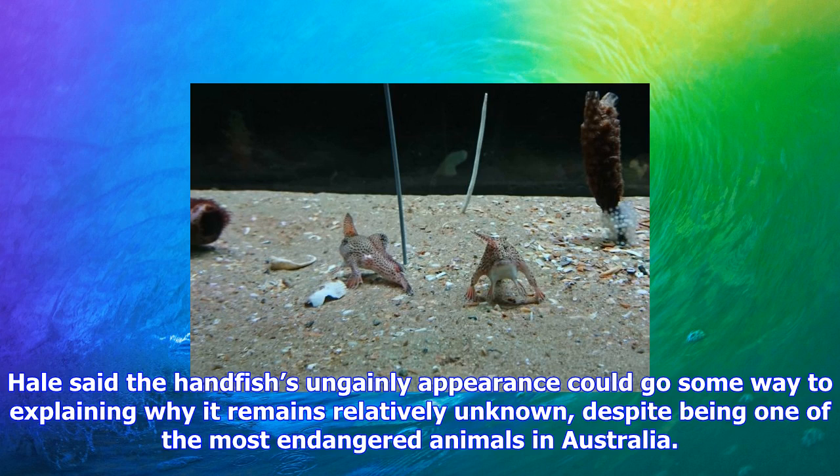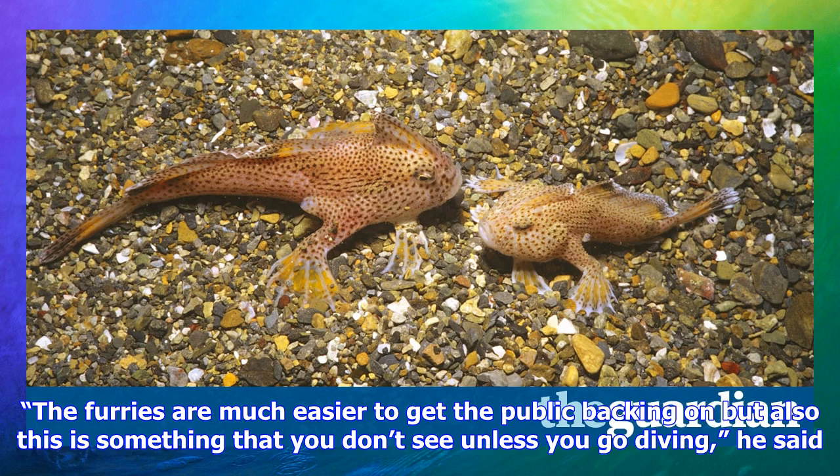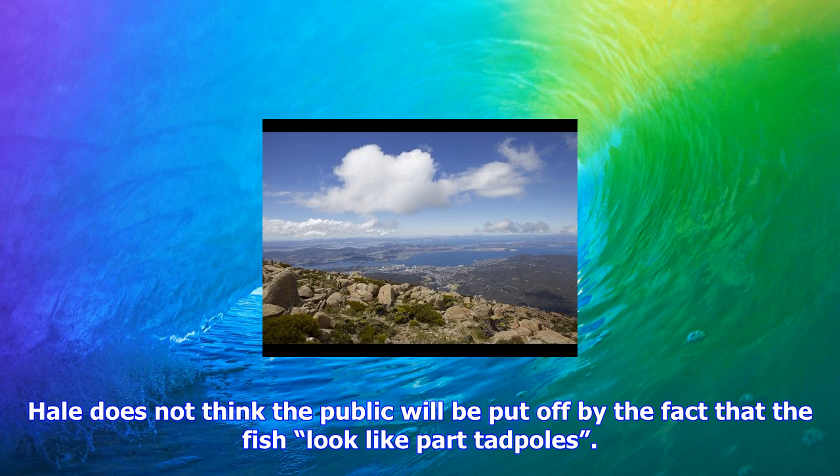Handfish of all types abounded around the world 50 million years ago, but are now only found in waters southeast of Australia, mainly around Tasmania. There are three species of handfish endemic to Tasmania, one of which has not been seen by divers in the wild for several years. The spotted handfish used to be found in waters around the state, but is now restricted to the lower reaches of the River Derwent and surrounding bays.